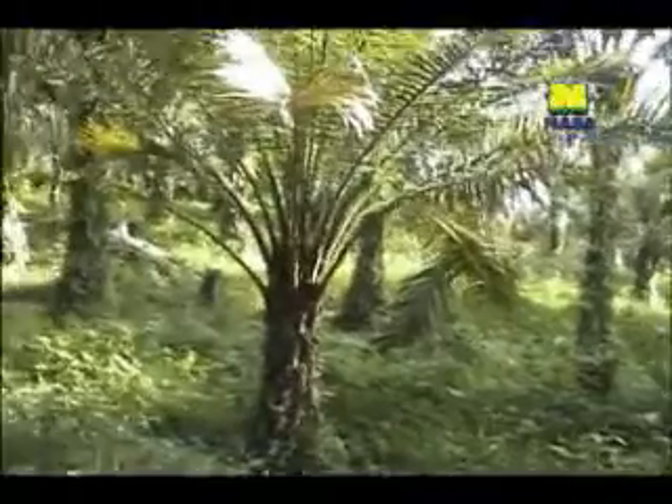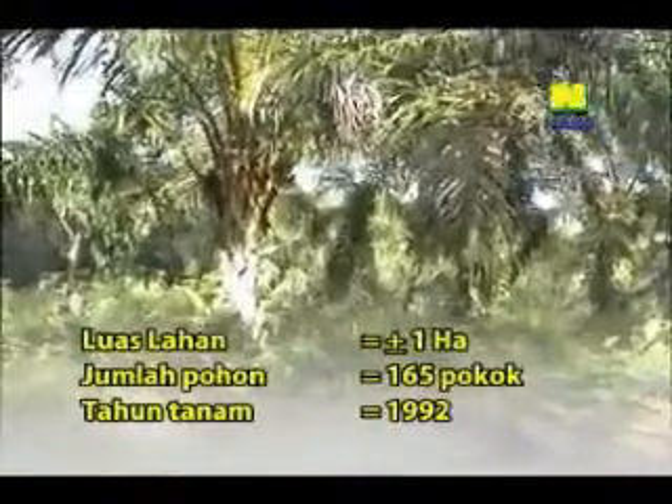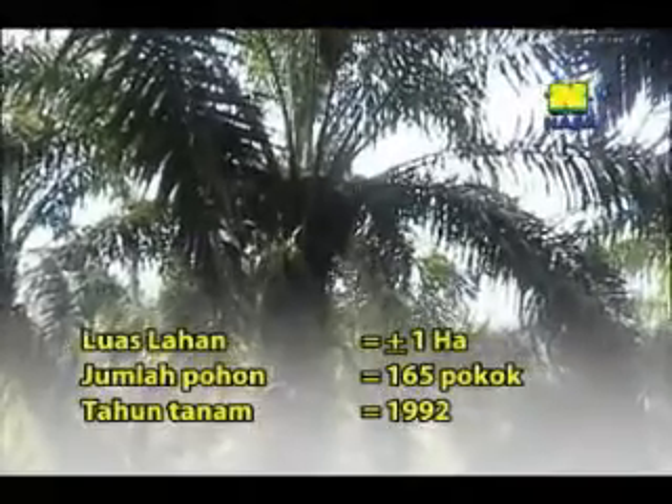Kemudian Pak, luas kebun sawit Bapak ini berapa hektare dan jumlahnya kira-kira berapa? 1 hektare lebih sedikit, jumlah 165 petang. Kemudian ditanam tahun berapa? Sekitar tahun 1992.